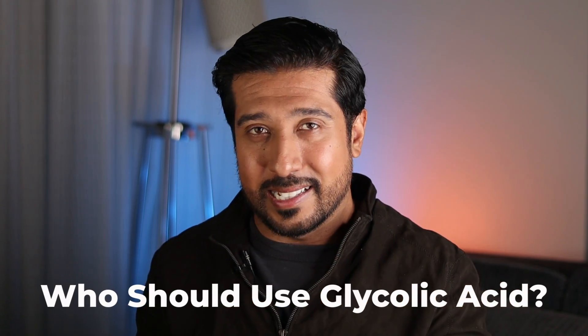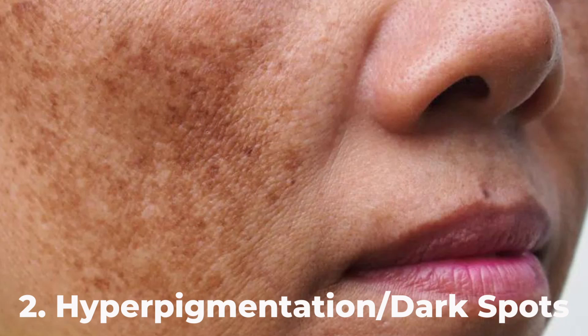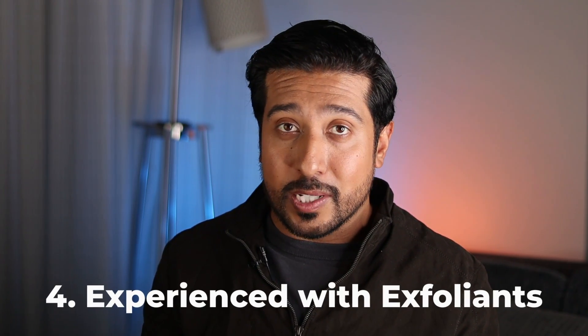Now let's talk about who should use glycolic acid. First, oily and acne-prone skin types benefit because it penetrates deeper to unclog pores, reduce acne scars, and control excess oil production. Second, those with hyperpigmentation and dark spots — its deep exfoliation fades discoloration and it also inhibits tyrosinase, the enzyme responsible for melanin production. Third, those with fine lines and wrinkles, as glycolic acid stimulates collagen production to plump and smooth the skin. Fourth, experienced users of chemical exfoliants looking for stronger treatments — though it's important to introduce it slowly to avoid irritation.